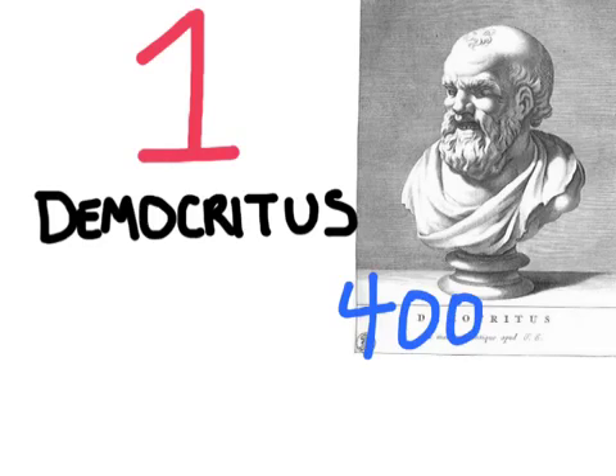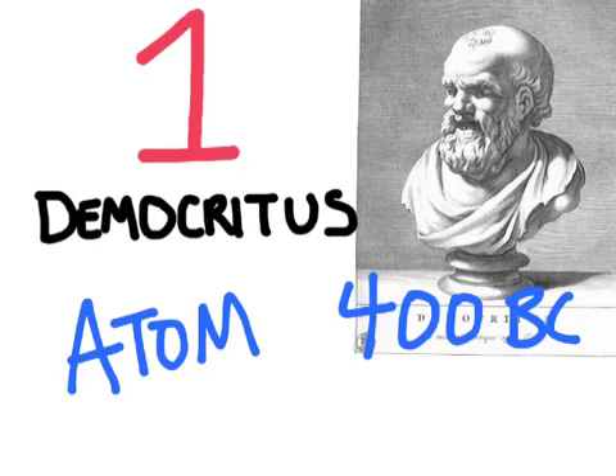Democritus was a philosopher that lived around 400 BC. He was the first person to actually use the word atom, and he described all matter as being composed of tiny indivisible particles that were indestructible.